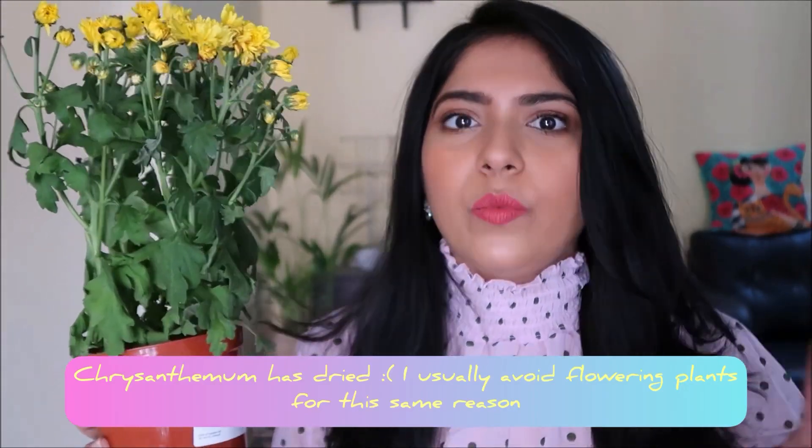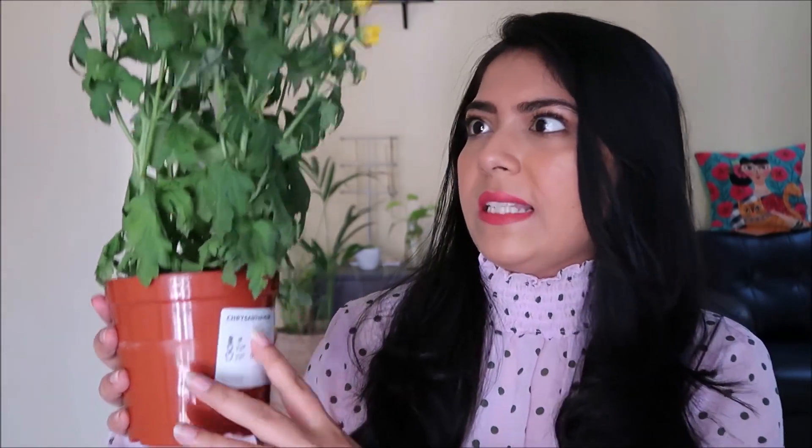The second plant is this chrysanthemum. They had different colors — yellow, pink, and white. I had packed this so I didn't water it, and it's been two days since the IKEA visit — sorry for the construction noise — so the leaves are drooping and I need to water it immediately. I was waiting to shoot the haul first. There were different shades available. The price on the sticker was 167 but the actual price on the shelf was 119 rupees.